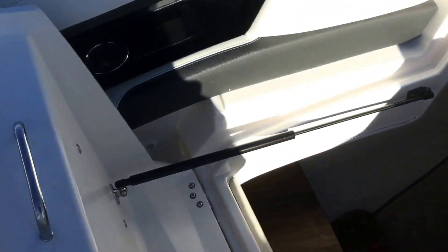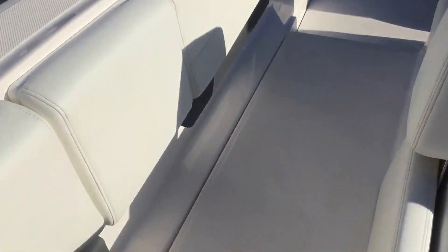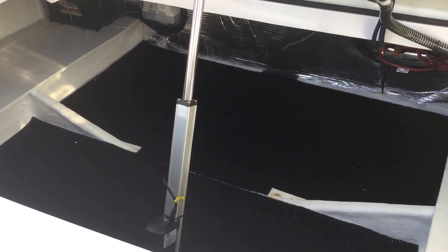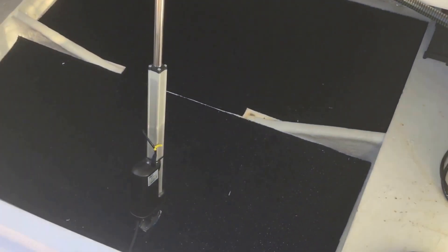There is an option for a generator and air conditioning as well. A lot of great features aboard this boat. Opening up the engine compartment — hatch lift — this is stowage for whatever you need: all kinds of toys. In our market, I'd see this as very important for those big large roll-up life rafts that go down inside here — just huge stowage.